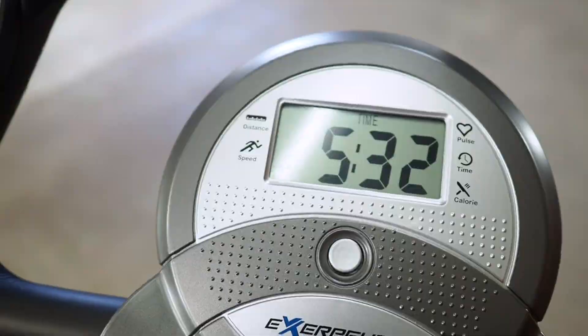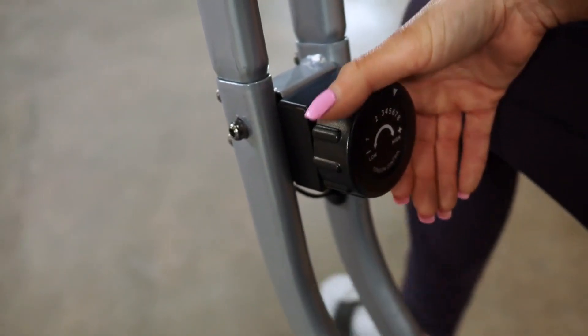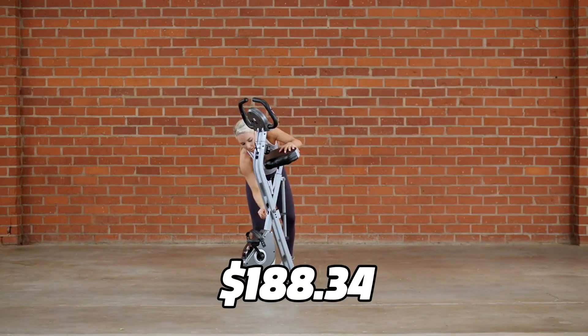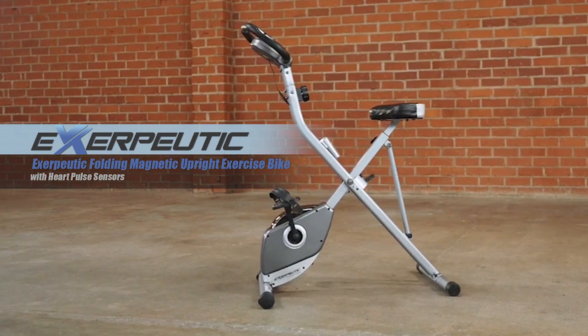This bike is easy to set up and store. It folds to half its size and has wheels for easy movement. You can get it for only $188.34 on Amazon right now.